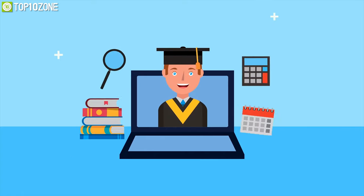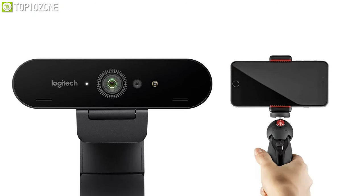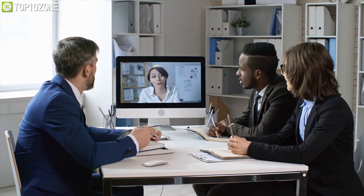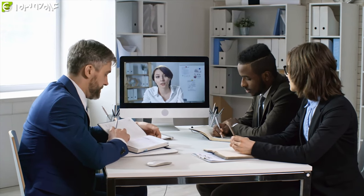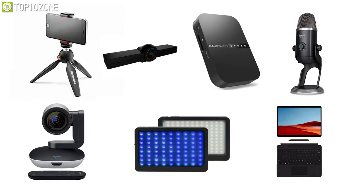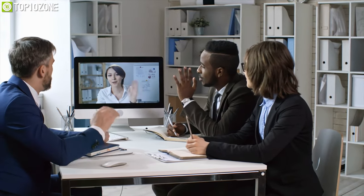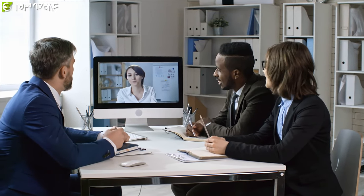Whether you are doing online classes, making voice calls to your friends, or doing conference meetings with your team members or clients, you will be needing some essential gadgets and accessories to make your interaction more convenient and easier. That's why we have gathered a list of top 10 best gadgets and accessories for online classes and meetings which will fulfill your every online task and need effortlessly.